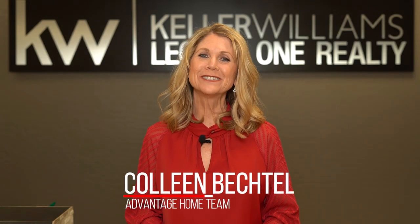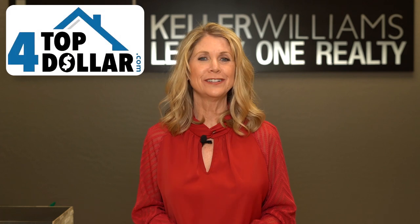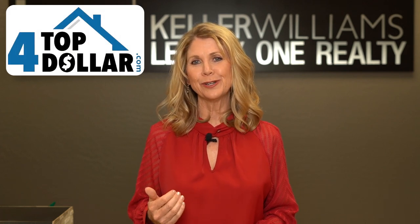Hi, I'm Colleen Bechtel from Keller Williams Legacy One Realty and Advantage Home Team, here to tell you about the fourth ingredient in our four top dollar selling system. We've already reviewed three different ways we can help you sell your home.